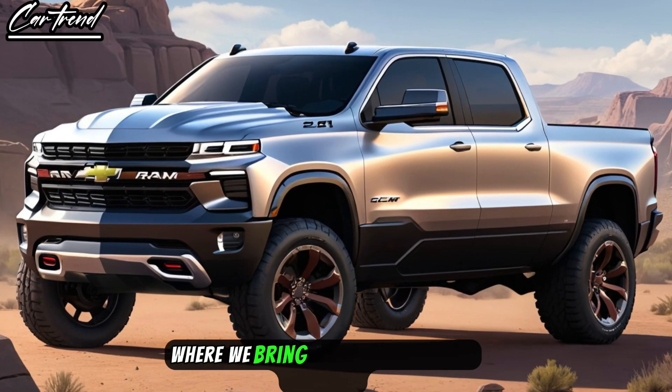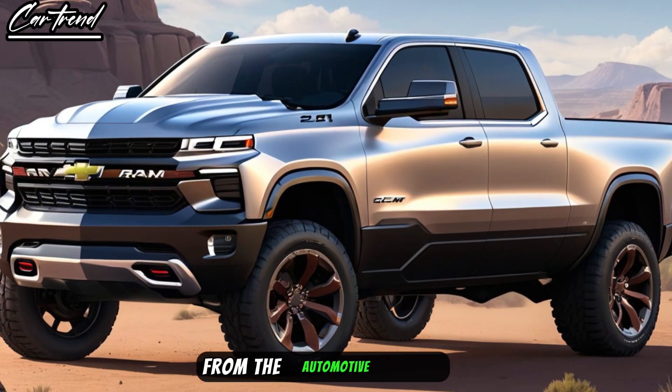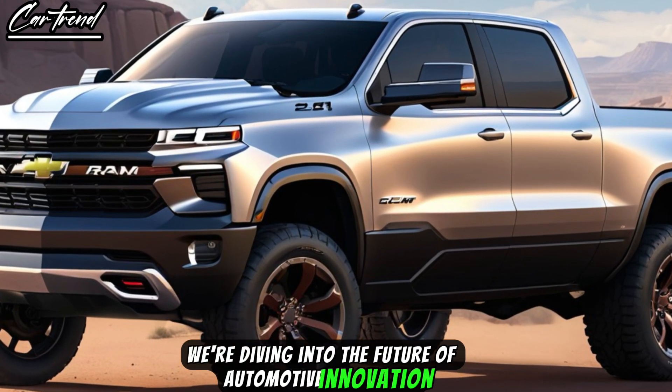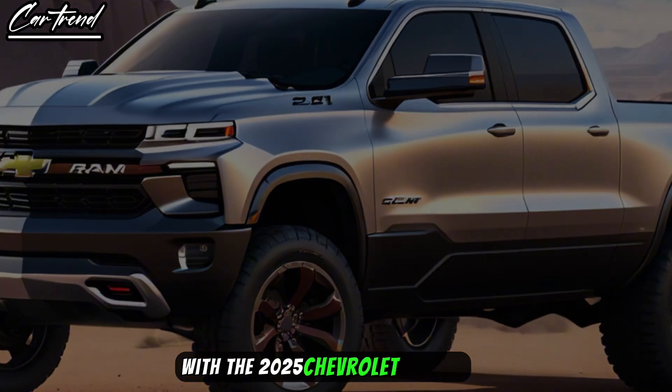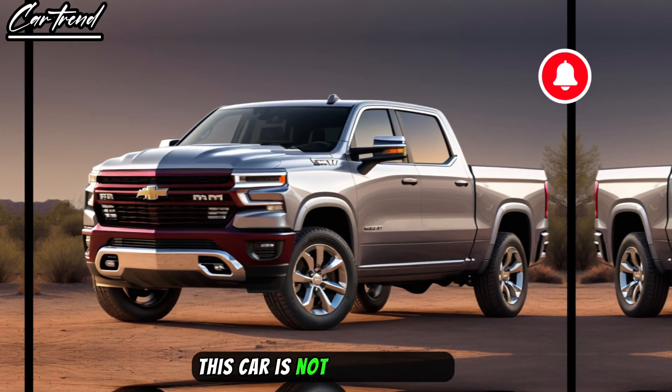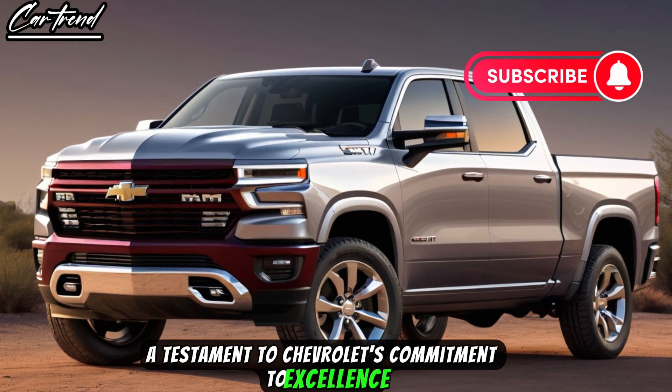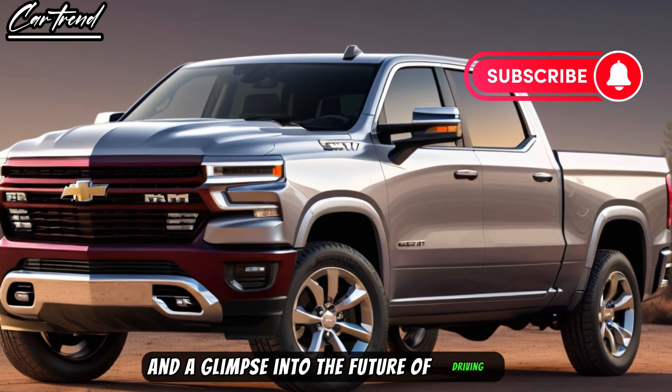Welcome to CarTrend, where we bring you the latest and greatest from the automotive world. Today, we're diving into the future of automotive innovation with the 2025 Chevrolet Ram Air. This car is not just a vehicle — it's a statement, a testament to Chevrolet's commitment to excellence and a glimpse into the future of driving.